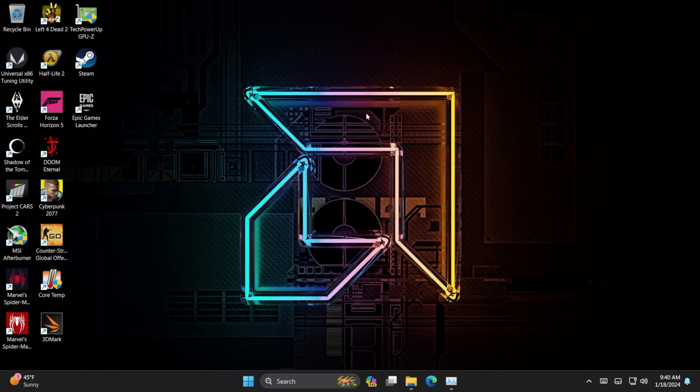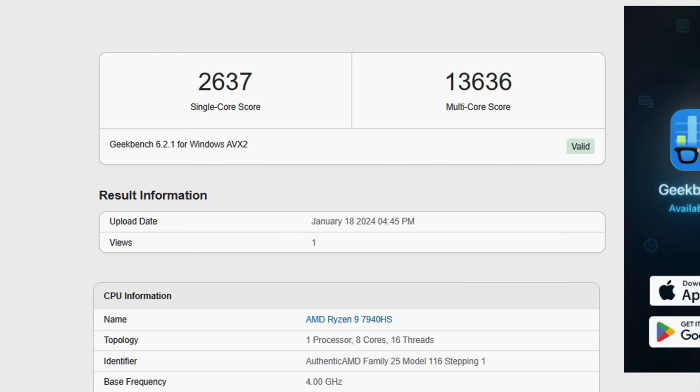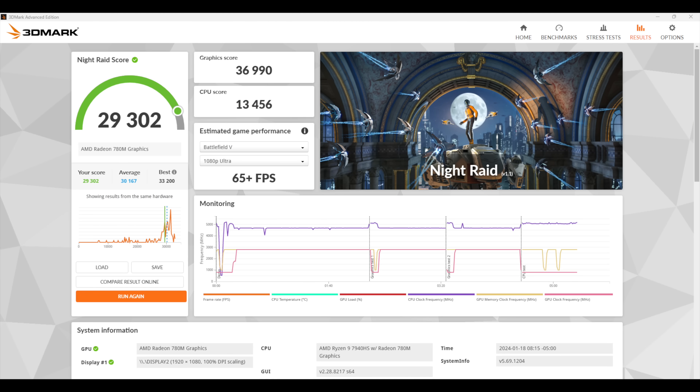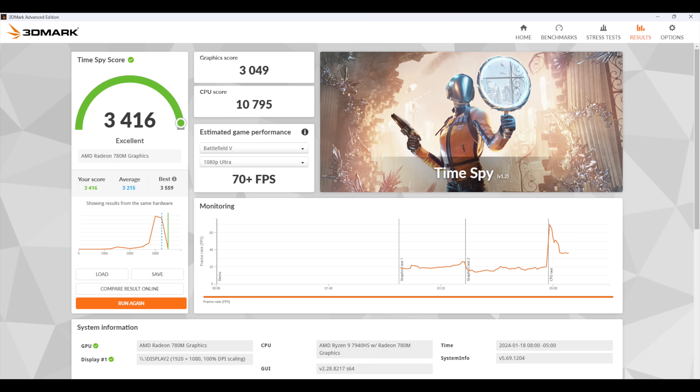The first thing I wanted to show off were some benchmarks. Since we're working with such high wattage, this is one of the best performers I've seen with the 7940 HS. Geekbench 6: single core 2637, multi 13,636 — phenomenal for a mobile chip. For GPU benchmarks using 3DMark: Night Raid 29,302; Fire Strike 7,904 — I was really hoping we could break 8,000; and Time Spy at 3,416. The highest Time Spy score I've ever gotten out of the 7940 HS is around 3,300, so this is coming in at the top of my list. I'll chalk a lot of this up to newer AMD drivers. It would be nice to be over 4,000 with an iGPU, but this is a really awesome score for integrated graphics.